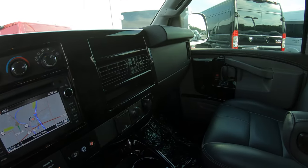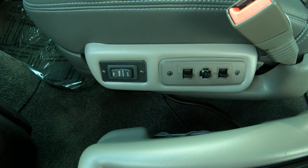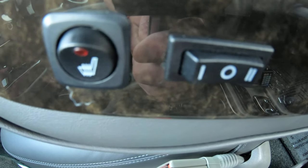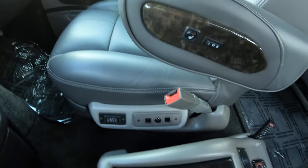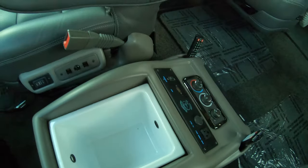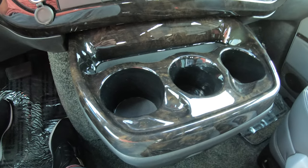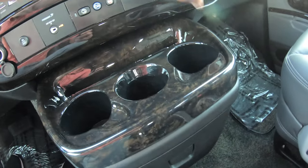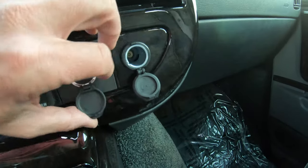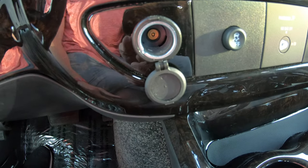Up in the front we have the same nice leather chairs as in the back, except these are on a power pedestal with power recline, power lumbar, and heat. In between the front two seats in the console you have a cooler with a removable liner — a nice little feature — along with plenty of cupholders. For charging up front, you have a 110 outlet, a USB, and a 12-volt located in front of the passenger seat, plus another 12-volt over by the driver's seat.